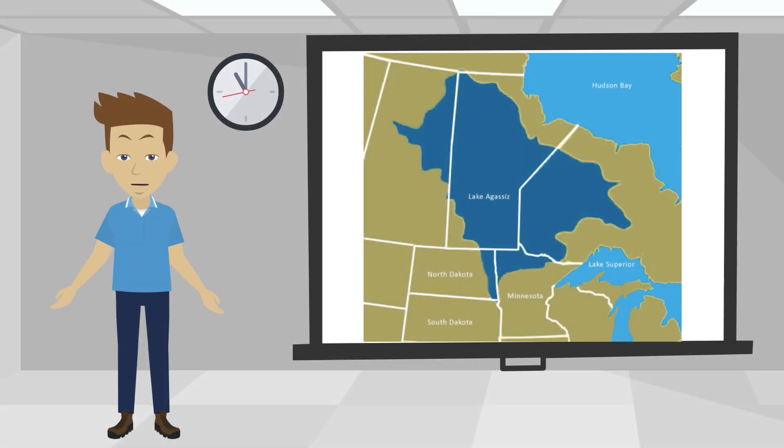Hi, I'm Tom Fuchs, the Senior Construction Manager for the Metro Flood Diversion Authority, ready to dish a little dirt about, well, dirt.